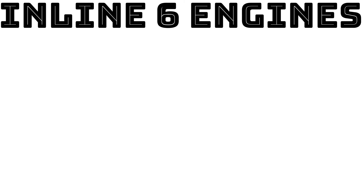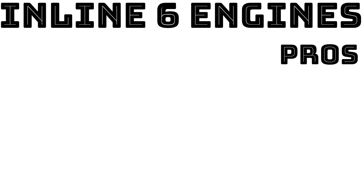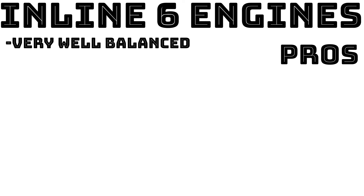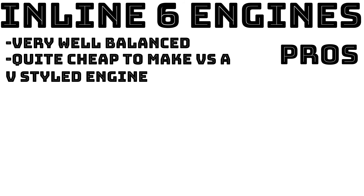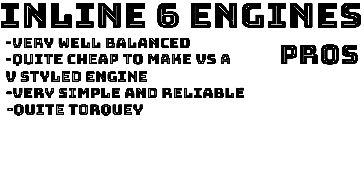For the inline 6 pros and cons: on the pros side, the first thing to note is how well balanced these engines are — they are unlike many other engines and are preferred by racers and luxury car manufacturers alike. They are also decently cheap to make compared to a V-style engine, as there is only one straight block with one head and one valve train. Like the inline 4, they are simple and easy to work on, making them very reliable, and they are also quite torquey.